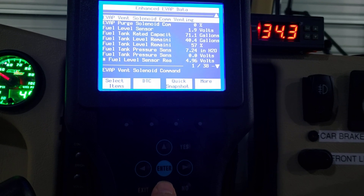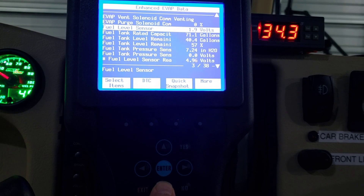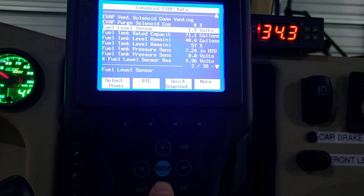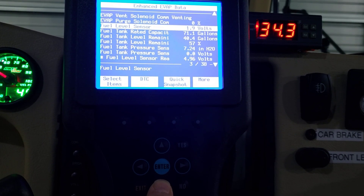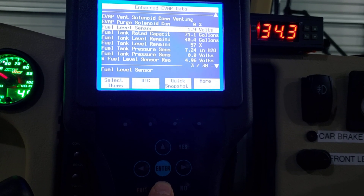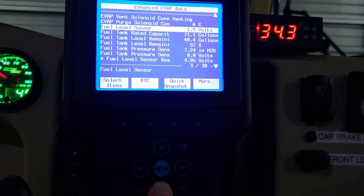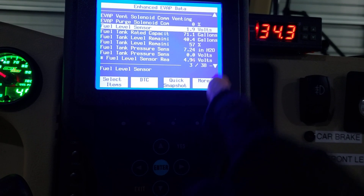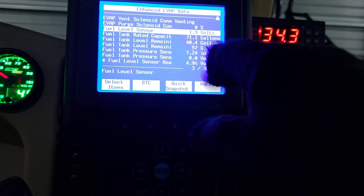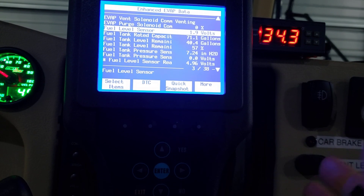Enhanced EVAP data - here you go. I'll highlight it so you can see: fuel level sensor is showing 1.9 volts. So at least the data from the fuel gauge is reaching the computer. Mine works fine, but if you had a problem with your fuel gauge not working, this is a great tool because it tells you if your gauge is communicating with the computer. It shows rated capacity of 71 gallons and fuel remaining of 40 gallons.